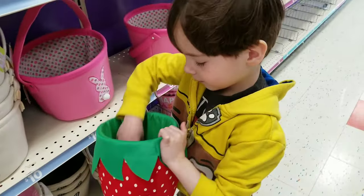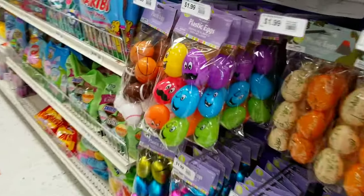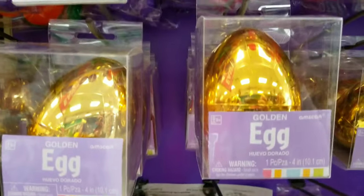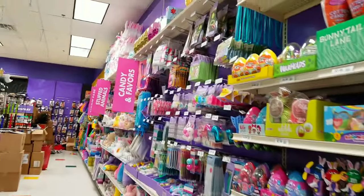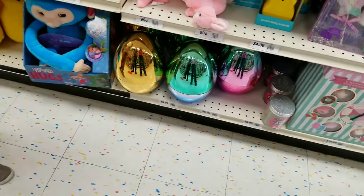That's cute. Let's go see how big their Easter eggs are, yeah? Look at these. Golden egg, but they're not very big. Look, there's a bunch of them. Oh, we found some big ones. Let's go see. Look at these. These are sports.